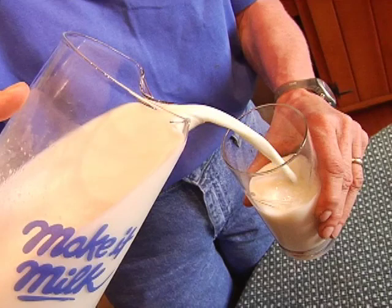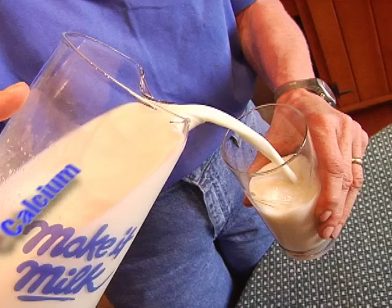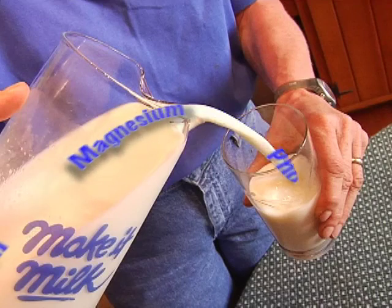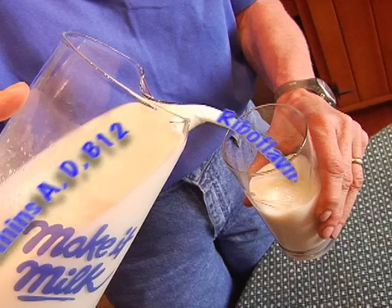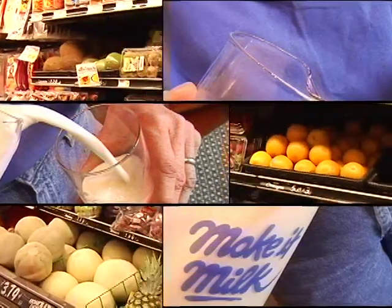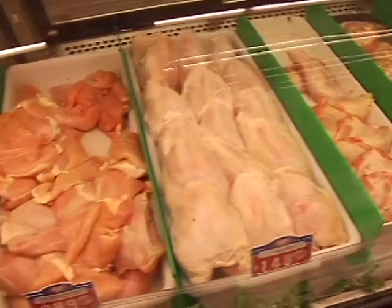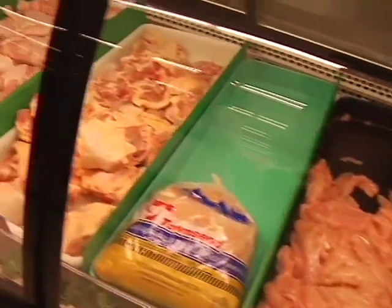It also contains eight essential vitamins and minerals like calcium, potassium, phosphorus, magnesium, riboflavin, and vitamins A, D, and B12. That's important to know because as a consumer of food, you need to know what to feed your body for its growth and health.